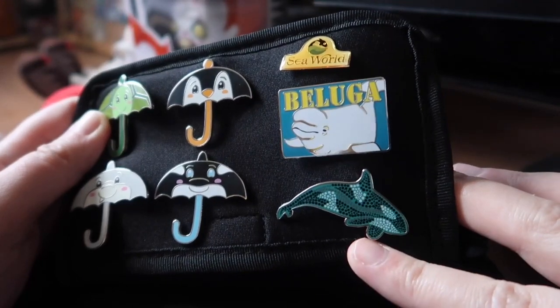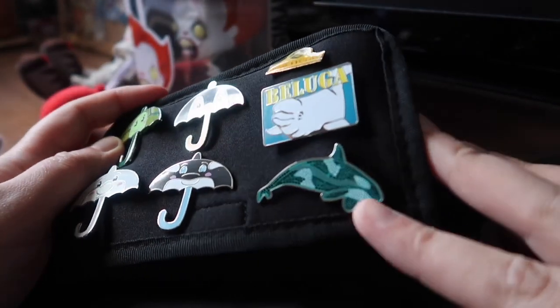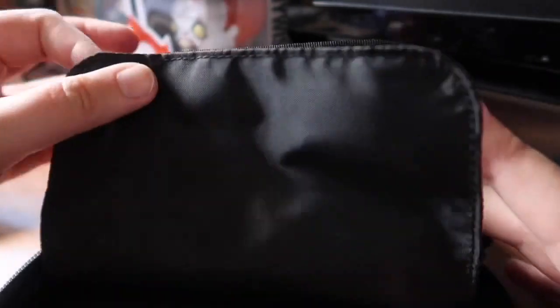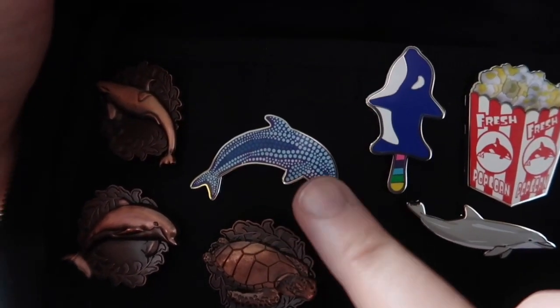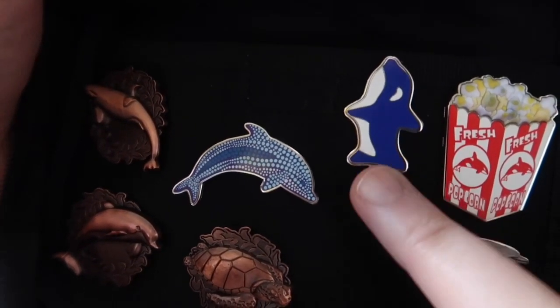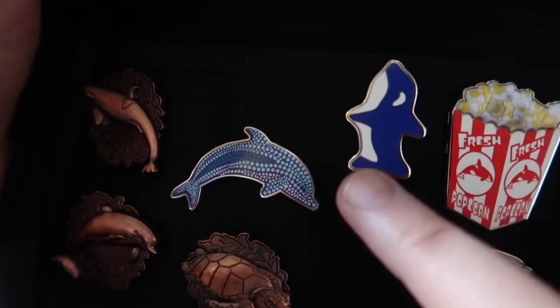This one here was a present from my friend Nikki — she went to Florida last year and I asked her to pick me up a couple of pins. There's quite a few in that design. I think I've got the Dolphin one somewhere down here — yeah, there's the Dolphin one. This one I'm not sure if it came off a lanyard set, but it's one of the Shamu bars — ice cream bars — which I thought was pretty cute.